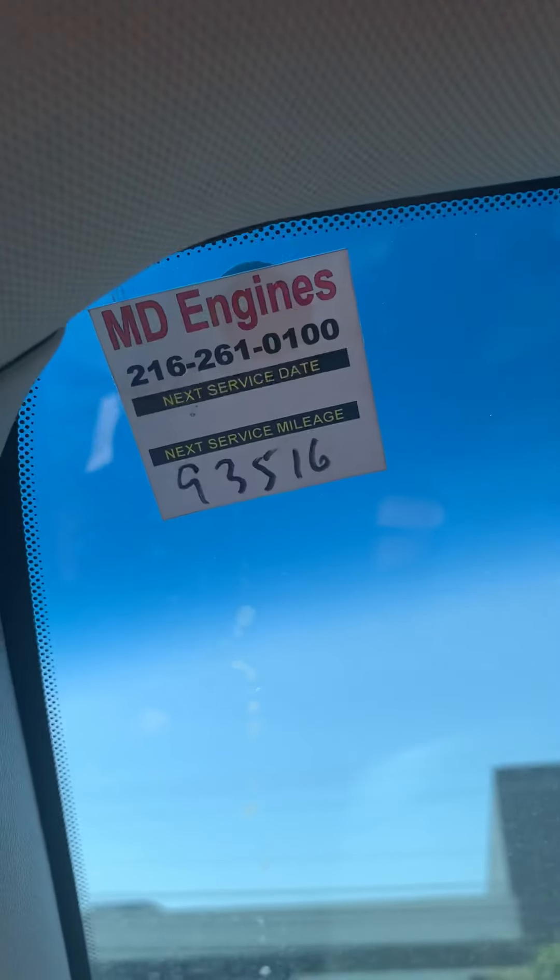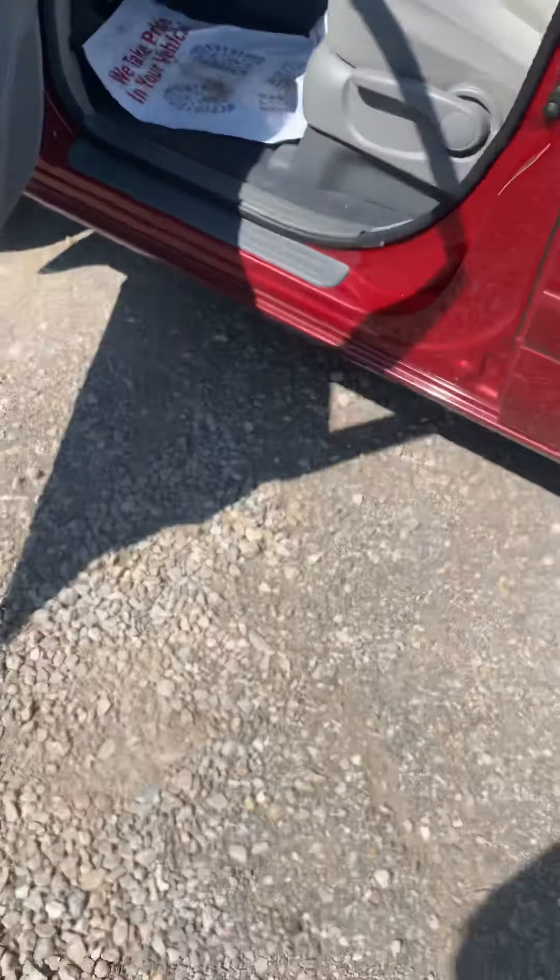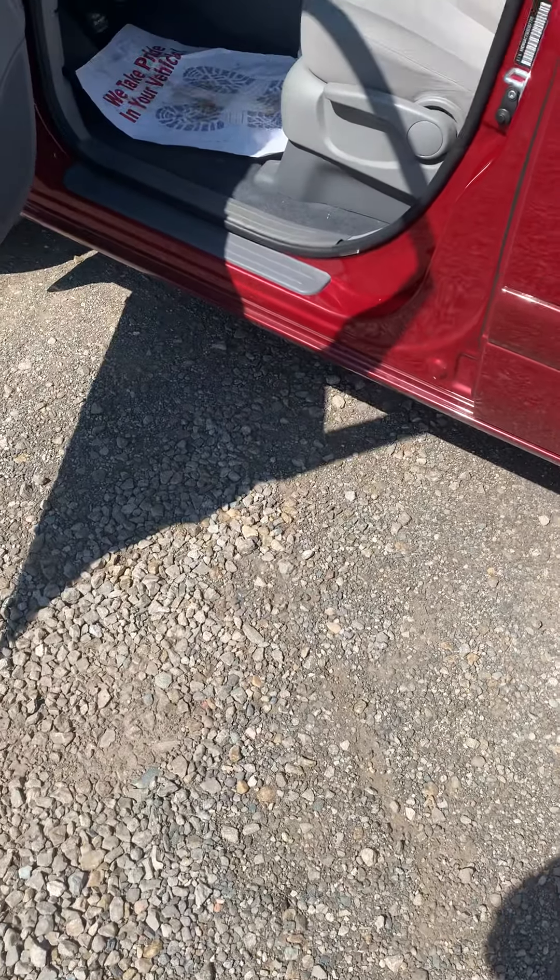Looks like they just changed the oil a few hundred miles ago, so they definitely kept up their maintenance. I'm gonna send this over to you — talk to you soon.